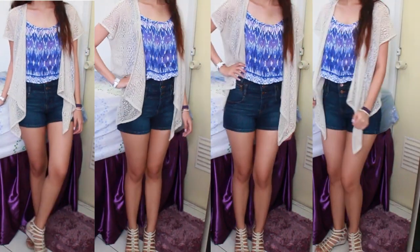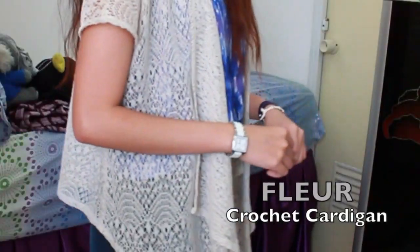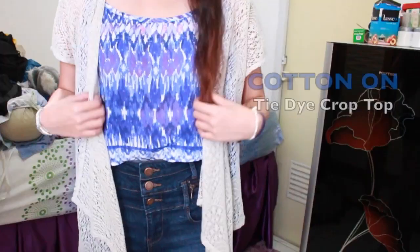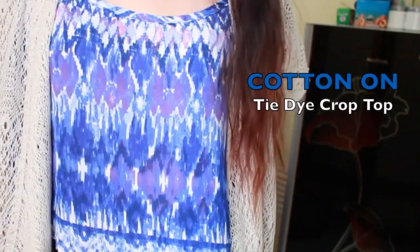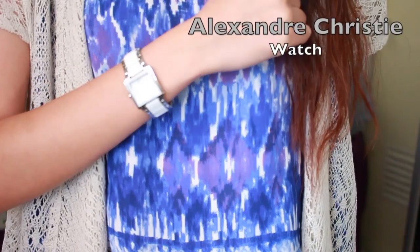For the first outfit, I'm wearing these gladiator wedges from Charles and Kate, and my crochet cardigan is from Fleur. I'm pairing it with my favorite high-waisted jeans from New Look. This crop top is from Cotton On and I really like the tie-dye sort of pattern on it. For accessories, I'm just wearing a DIY bracelet, twisty hairband,